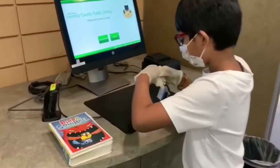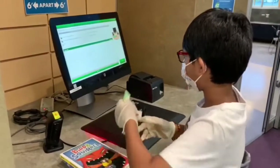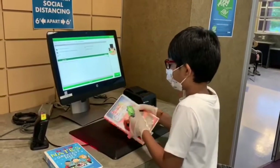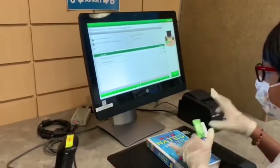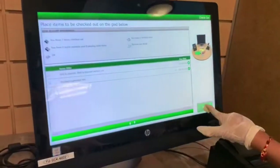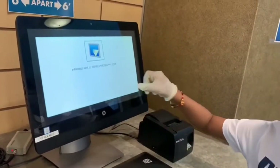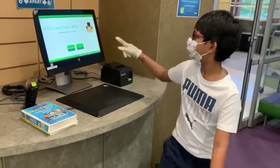Let me show you how to check out the books. First, you need to scan the library card. After that, you need to place your book on the checkout pad one by one. You can see my two books that I selected. Then you need to click on Finish. It's going to ask you for a receipt or an email receipt — I clicked on email receipt. And that's how you check out the books.